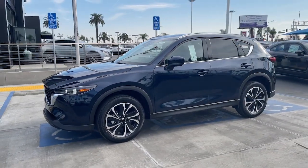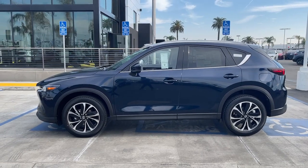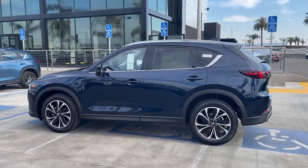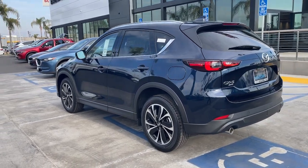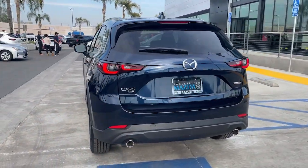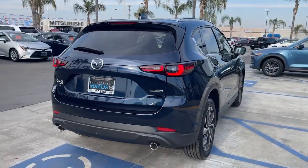Picture yourself in the 2022 Mazda CX-5. This sporty CX-5 delivers upscale style, comfort, and versatility. From its premium interior to its excellent ride quality to its SUV capability, this compact crossover was designed to exceed expectations.